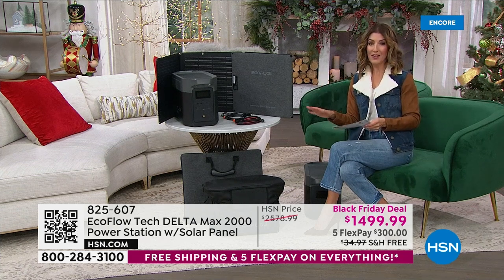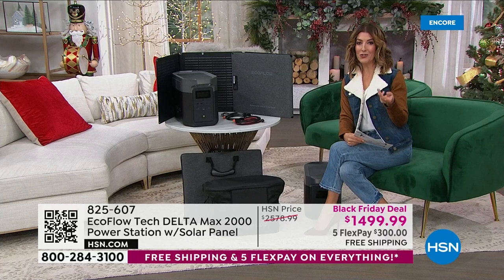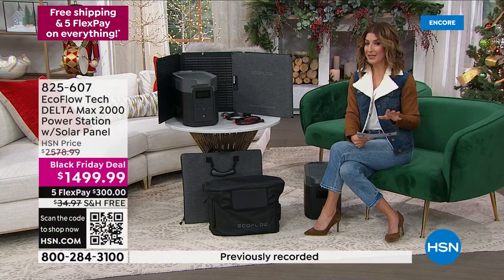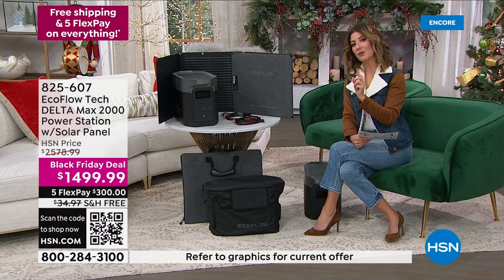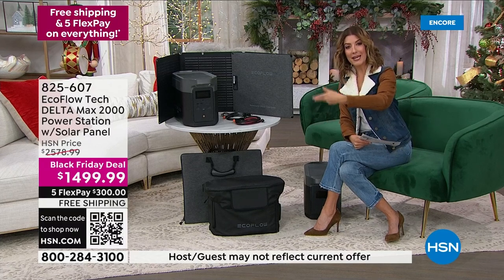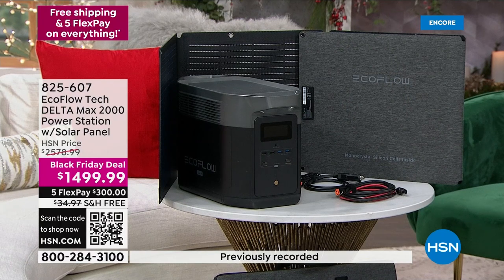Lowest price we've ever offered on the Delta Max 2000. If you've been waiting for just the right time to purchase EcoFlow, now is the time — there's never been a better time. We've got a couple of ways to finance your offer. You can do it on FlexPay for $300, and you also get free shipping. We also have 18-month financing — interest-free on your major credit card, the HSN card, the Zulily card, or the Q card. It's $83 a month.